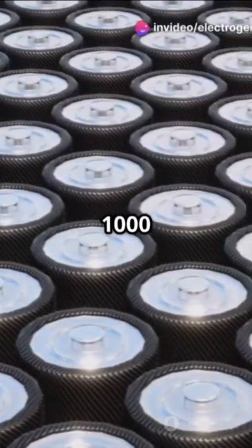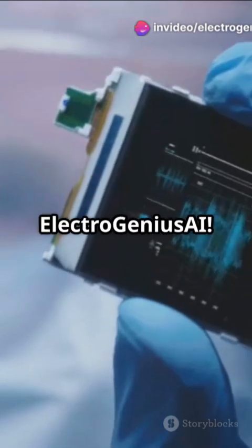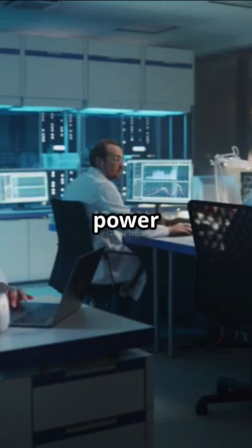Ever heard of a battery that lasts 1,000 years? Let me blow your mind with diamond batteries. Welcome to ElectroGenius AI, the ultimate hub for electrical engineering, AI innovations, and futuristic power systems.